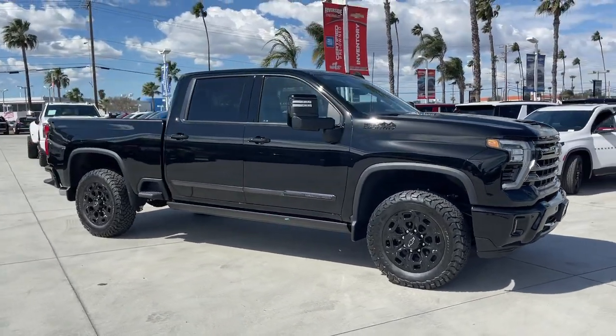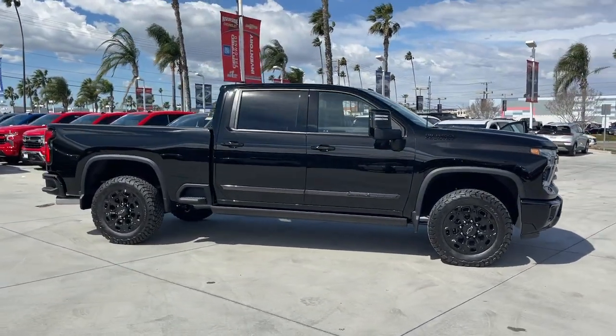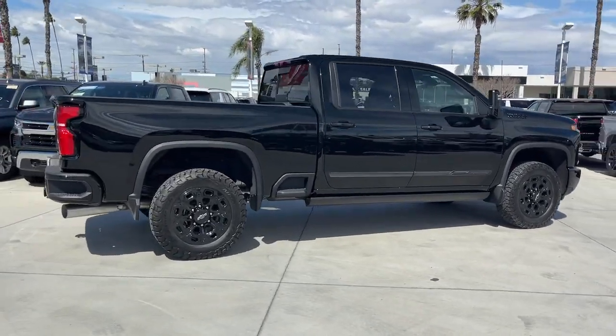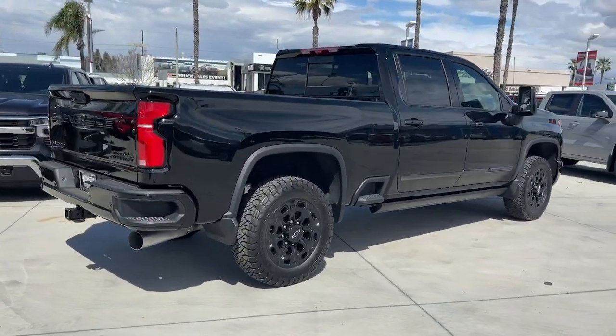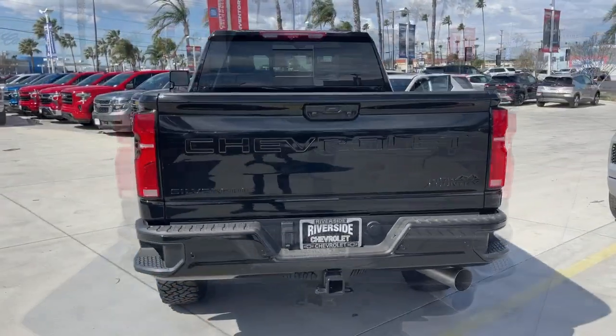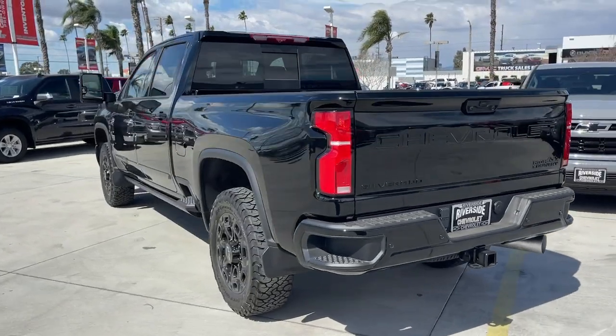You will be amazed by this. 2024 Chevrolet Silverado HD. The all-new Silverado builds on its heritage with an improved bed design, increased cargo capacity, customizable technology, refined comfort and safety features, and even bolder strength.